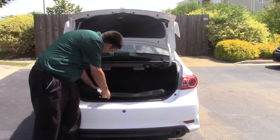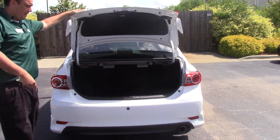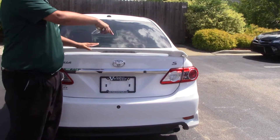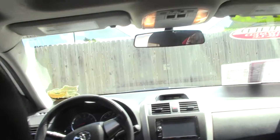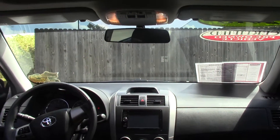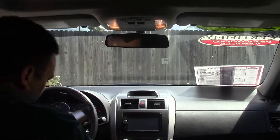I can take it out. God forbid I got a flat on the road and I need to change my tire — put that mat on the floor, don't get my clothes dirty, do what I need to do and keep on going to work. Now I'm not going to need to do that for at least a year after purchasing this vehicle because it is Toyota certified and it does come with roadside assistance.